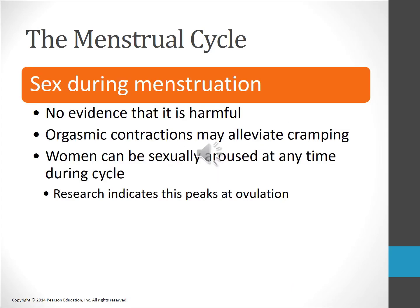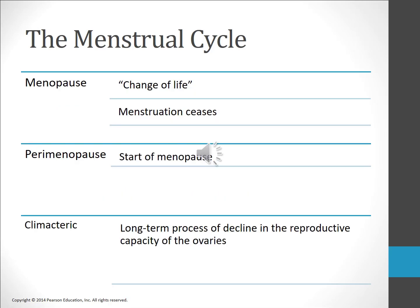Regarding sex during menstruation, there is no evidence that sex during menstruation is harmful. Many couples continue to have sex during menstruation while other couples abstain. Evidence has shown that an orgasm during the menstrual cycle may actually help to relieve a woman's discomfort during her period.